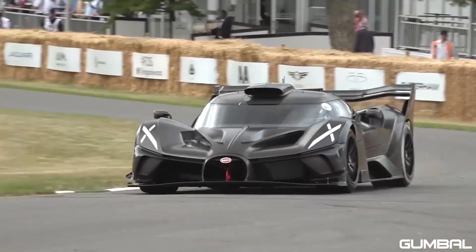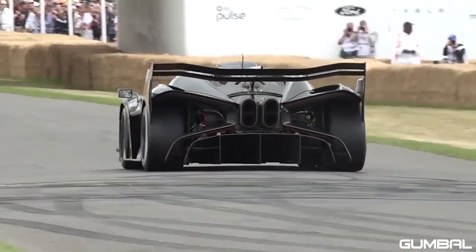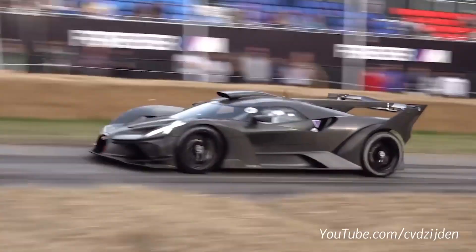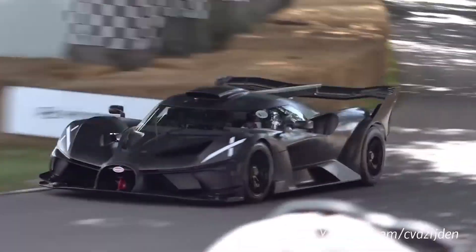The Bolide is a new experiment according to Bugatti. They developed this lightweight, track-focused hypercar using their 8-liter W16 engine. The result is the most extreme modern Bugatti. You can hear the usual rumbling Bugatti noise.